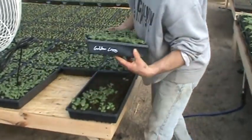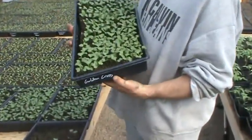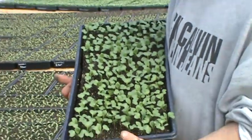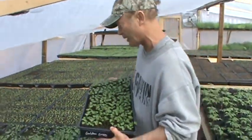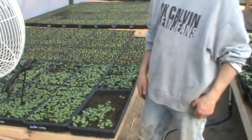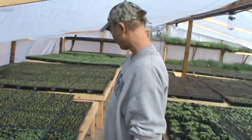Remember last year how sweet the cabbage was right from Bluebird Gardens. Here's golden cross cabbage. This one will be going actually into the high tunnel as a secondary crop, meaning it will be early in one of the very first boxes.